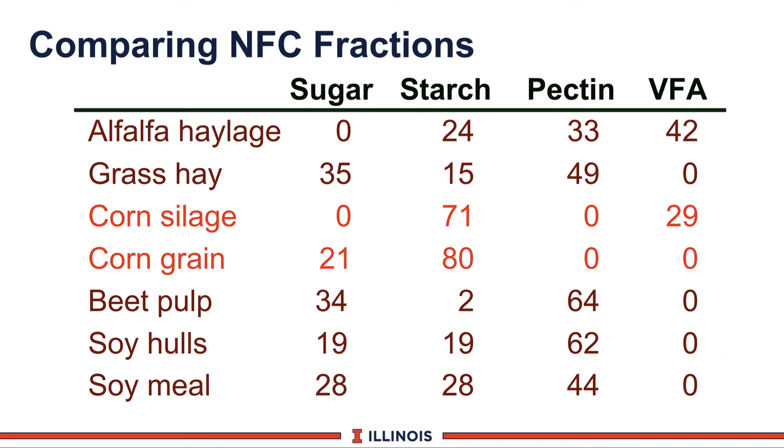Looking at the NRC table, there is tremendous variation in NFC across feed ingredients. Corn grain is nearly 80 percent starch by itself—a high starch-containing feed. Beet pulp, by contrast, is only about 2 percent starch, but is approximately one-third sugar and extremely high in pectin. Wet silages can have up to 40 percent of their NFC as volatile fatty acids—spent fuel for the bacteria. By understanding this model, we get a better feel for how to mix and match NFC fractions and how that will affect rumen fermentation and, indirectly, milk production and performance in high-producing dairy cows.